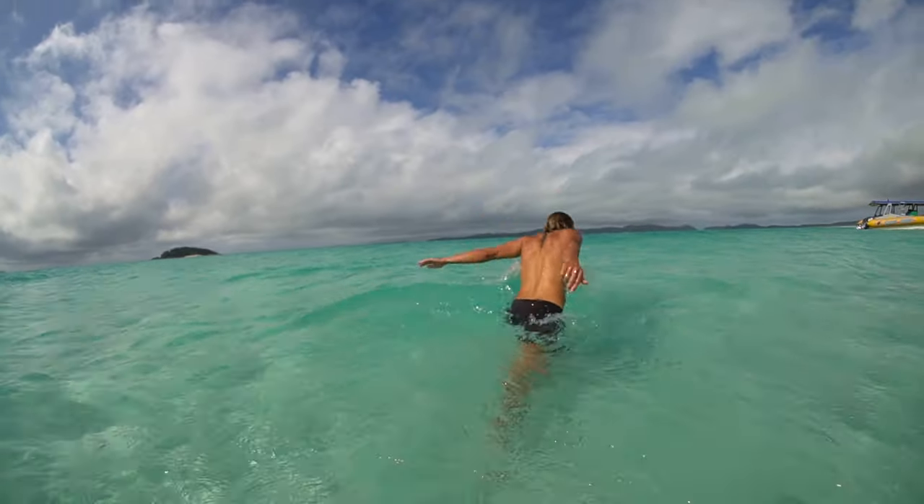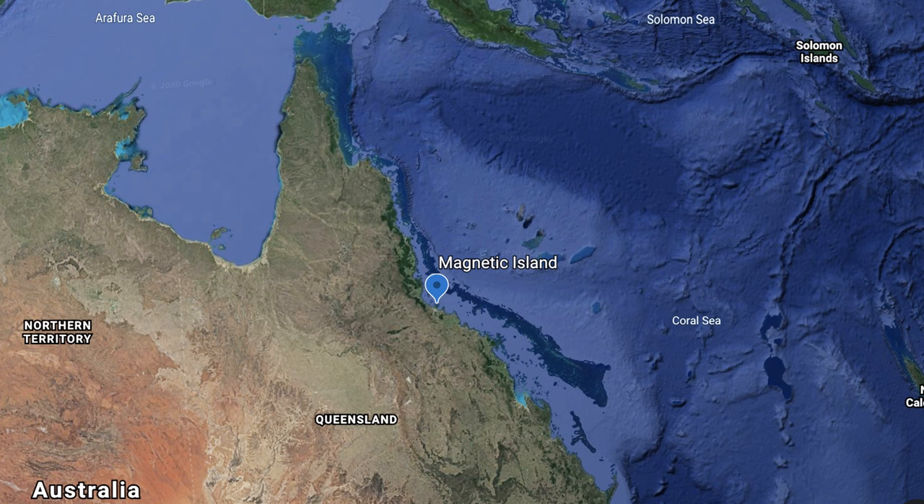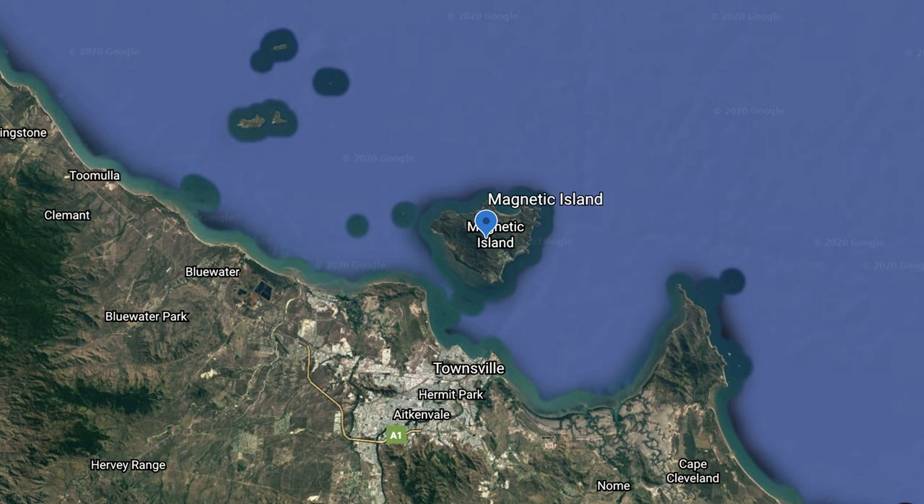Thanks for checking back in. Last week we showed you around the beautiful Whitsundays. This week we take you over to Magnetic Island, just off the coast of Townsville, Queensland.